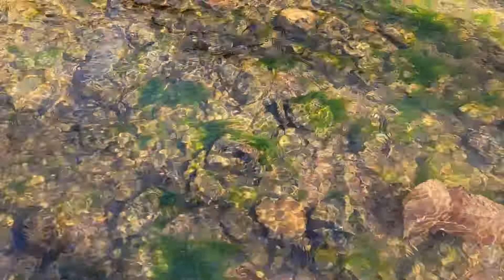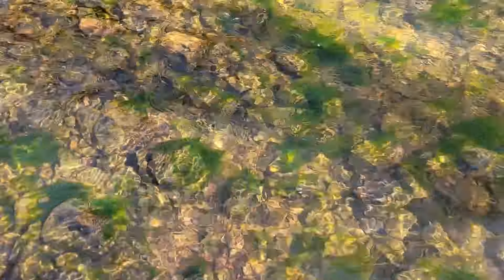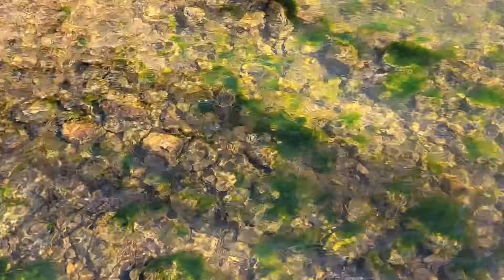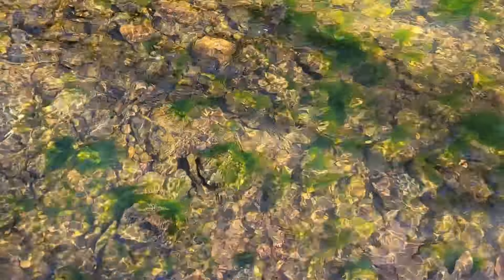I guess these rocks haven't been turned lately, or maybe the algae grew that quick. There's some nice thick algae on these rocks back here. I think the flood would have rotated them, but maybe they just all came up. It's very vibrant.